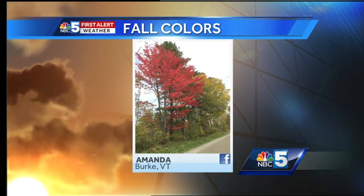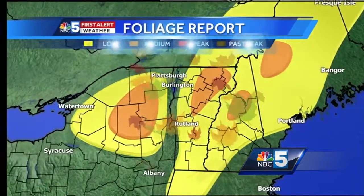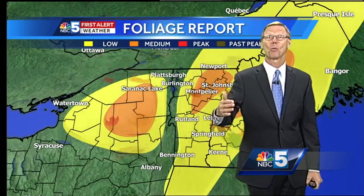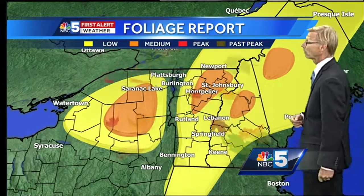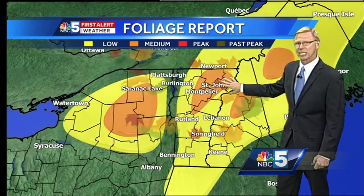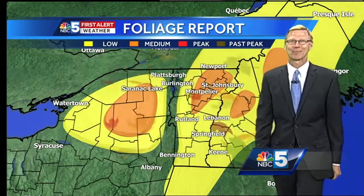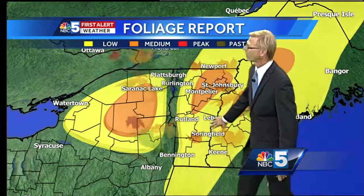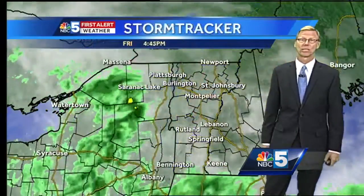How are the fall colors doing where you live? You've got to get into some elevation for the most part. Amanda put this photo at our Facebook page — NBC5 — finding some colors up in Burke, Vermont. We've got a foliage report: we're running late this year, no question about it, because we hadn't seen much rain and temperature-wise it had been so warm. It's nice to get those cool nights to watch the leaves change. We're starting to get toward medium peakage heading into the Northeast Kingdom, down the spine of the northern Green Mountains, and into the Adirondacks. There is some color out there, but you do have to go up in elevation to find the pretty good stuff. Low color right now in the lowlands — we'll continue to watch this for you.